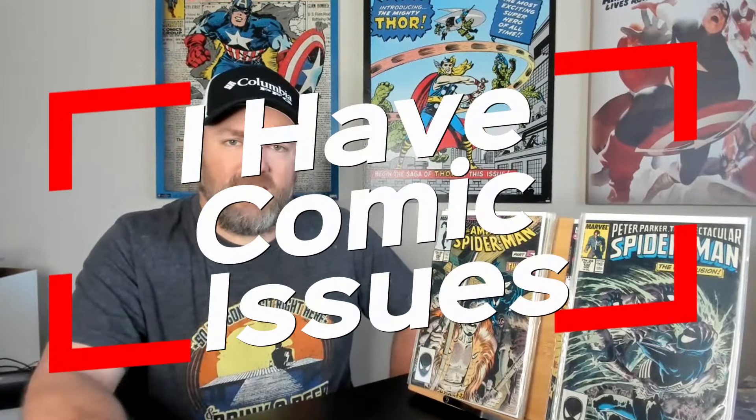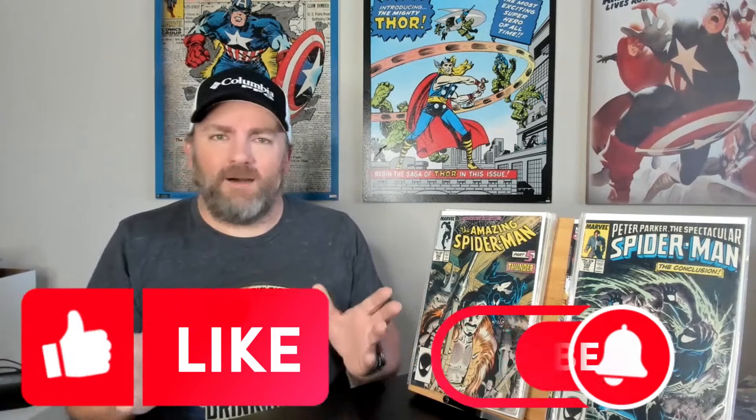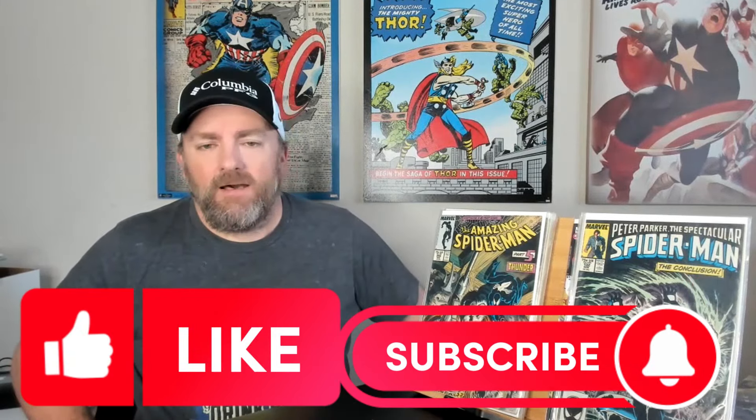Very happy with all these. Like I said, I picked them up for $65 — can't beat that at all. I think I scored. It's just a great pickup right here. Please let me know what you think of these comics. My name's Bryant, this is I Have Comic Issues, and I know that you have issues also — that's why you're watching this channel. Please like this video, comment on it, please subscribe. And with all that being said, I'll see you next time. Thanks.